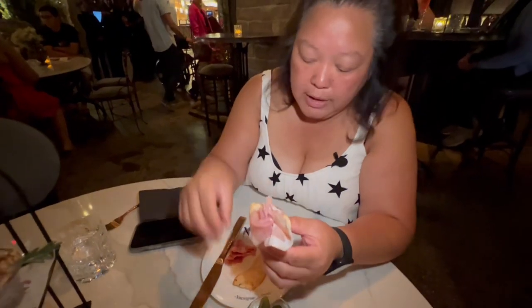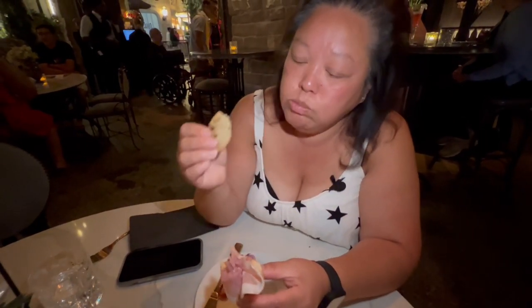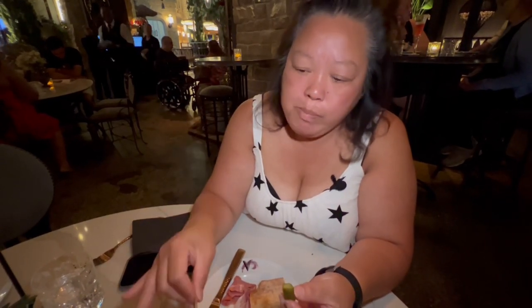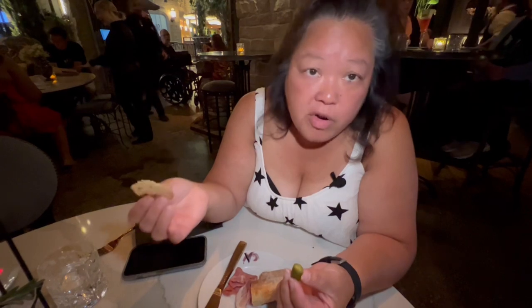Look, they even have little parmesan chips. Those little pickles — oh yeah! This charcuterie flavor... I could just come here for this. This is so far excellent.